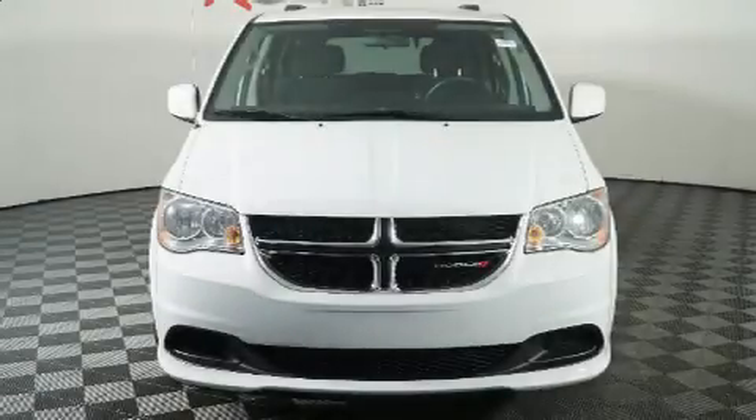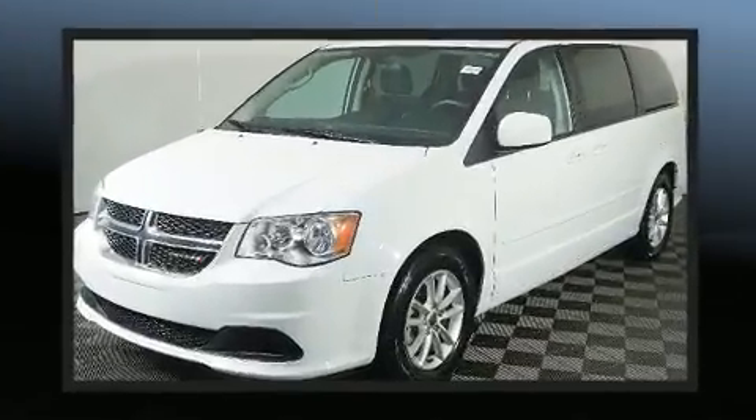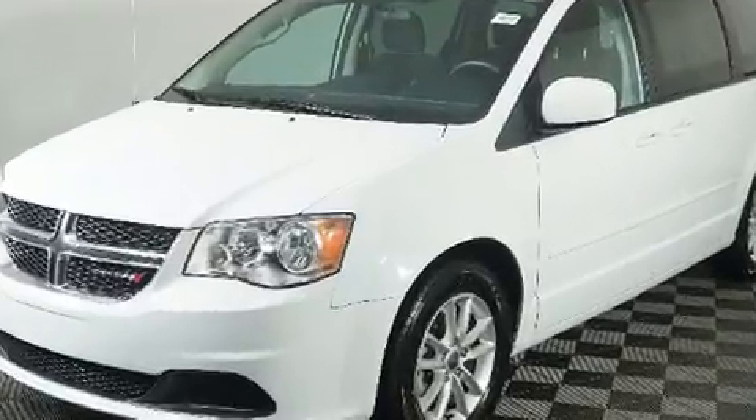You can expect a lot from the 2016 Dodge Grand Caravan. Smooth gear shifts are achieved thanks to the refined six-cylinder engine. And for added security, Dynamic Stability Control supplements the drivetrain.